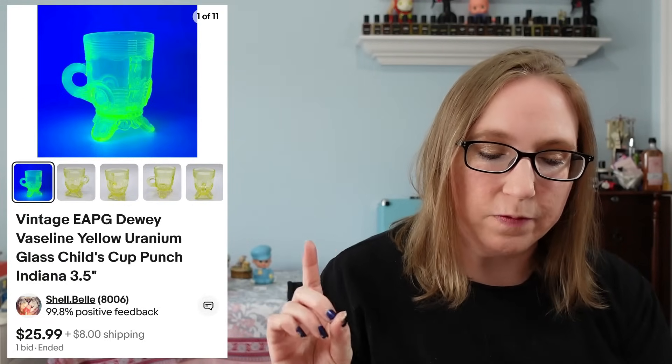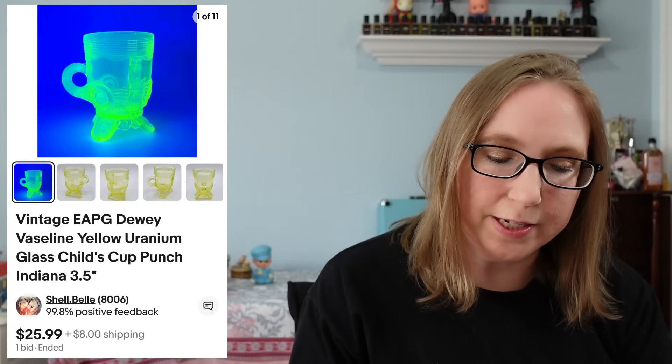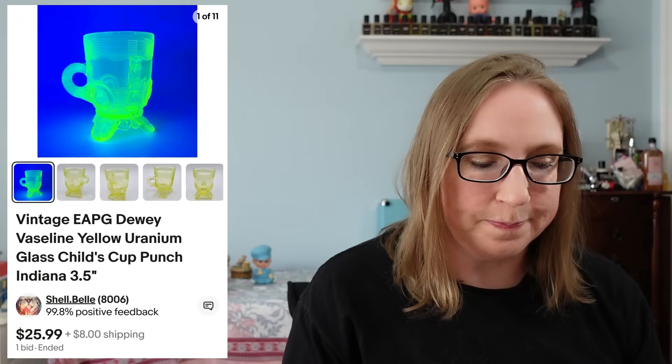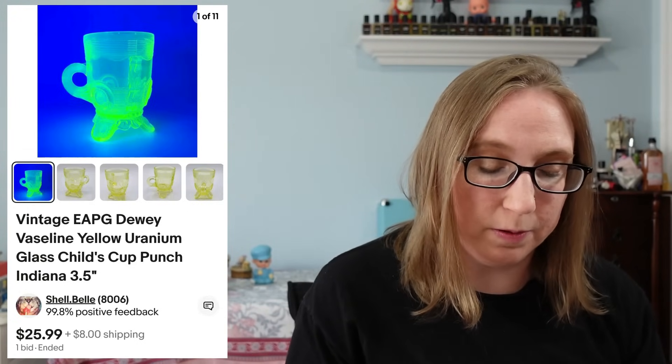I sold just one early American pressed glass Vaseline child punch cup that sold for $25.99. I believe that was by the company called Dewey. It came from an auction, but it was only just one — that was the only one there.